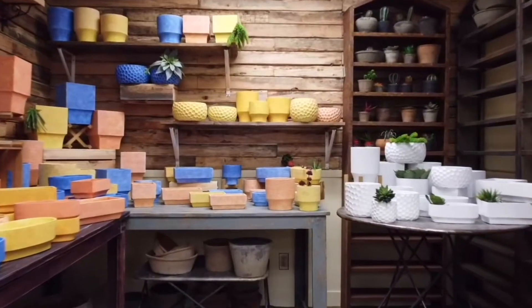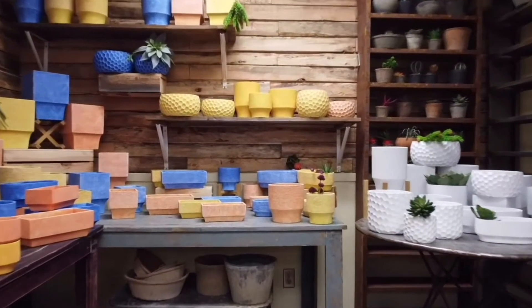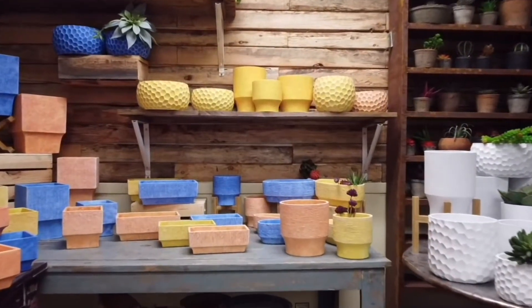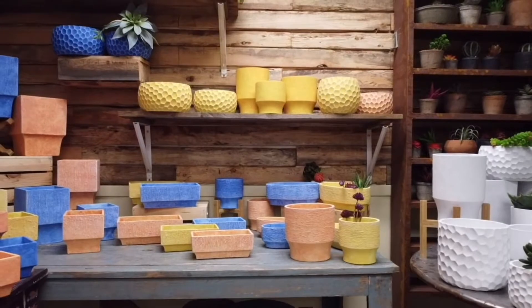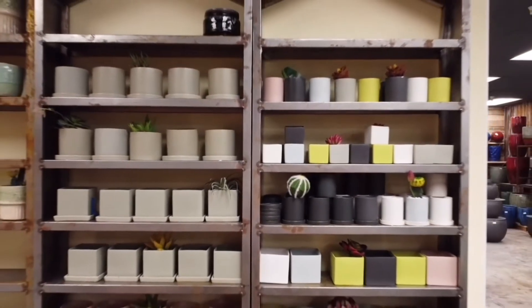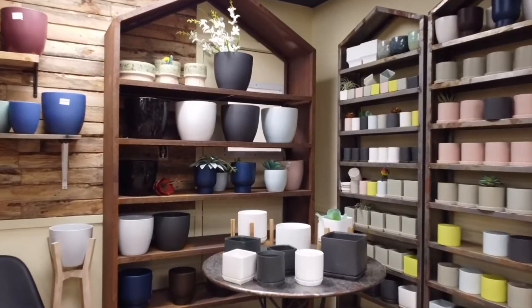Our Avenue is one of our newer collections out of China. This indoor lightweight concrete product has been very successful, and the pricing makes it very appealing to buyers of every level. Our Palm Springs indoor collection was inspired by the mid-century modern minimalist aesthetic.